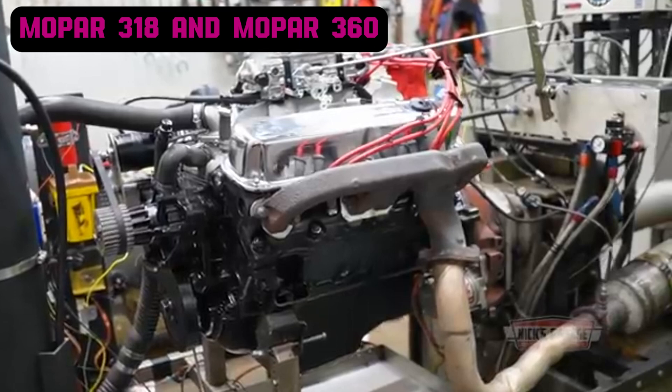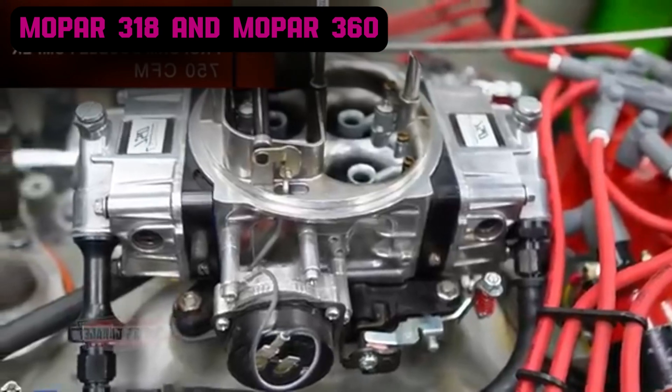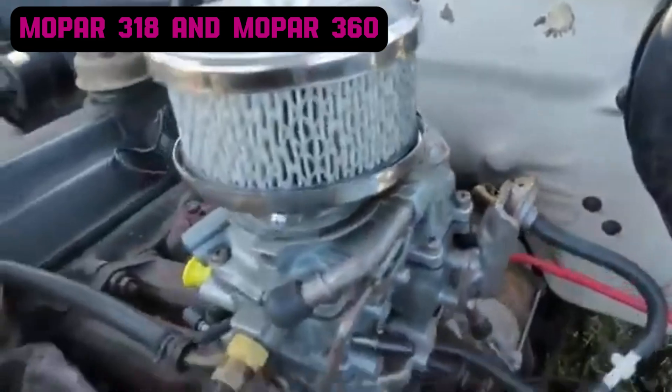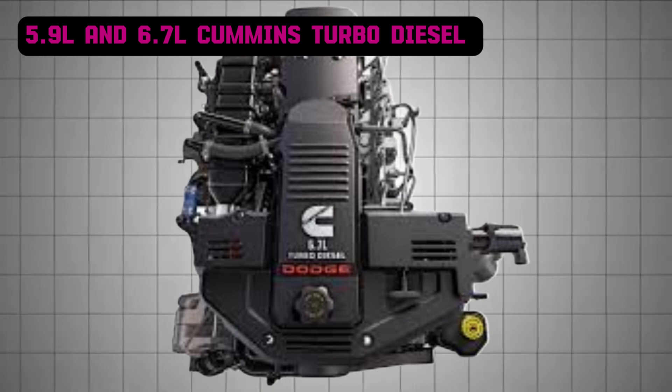Today, the Mopar 318 and 360 remain celebrated in the restoration and enthusiast communities, standing as testaments to Chrysler's engineering excellence and the enduring appeal of simple, reliable power. The 5.9-liter Cummins turbo-diesel debuted in 1989, transforming Dodge trucks into serious competitors in the diesel market.